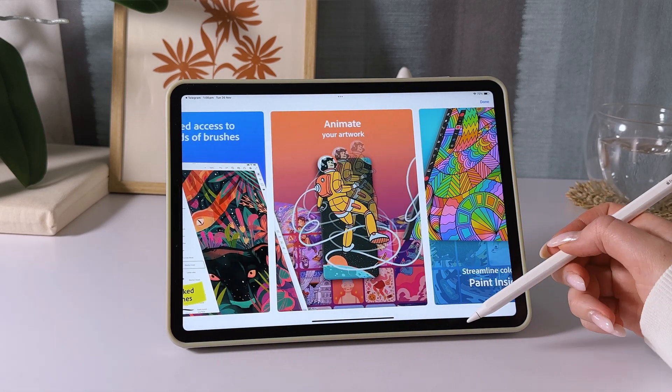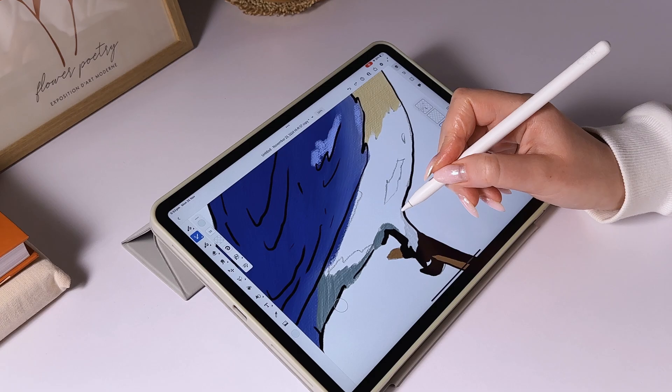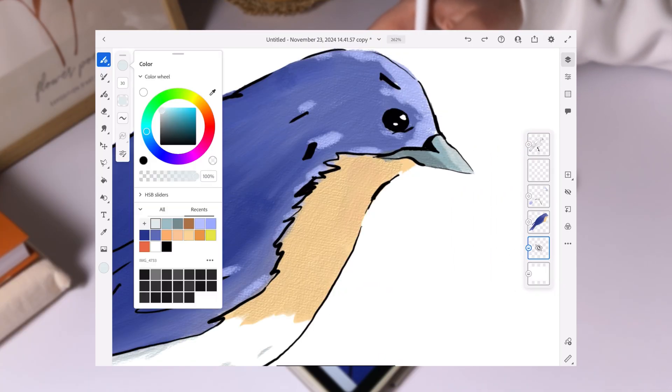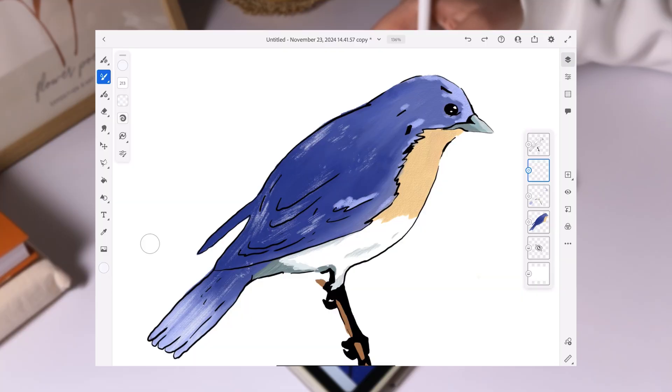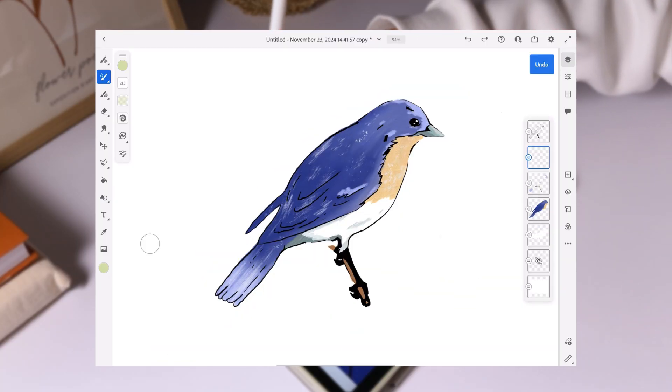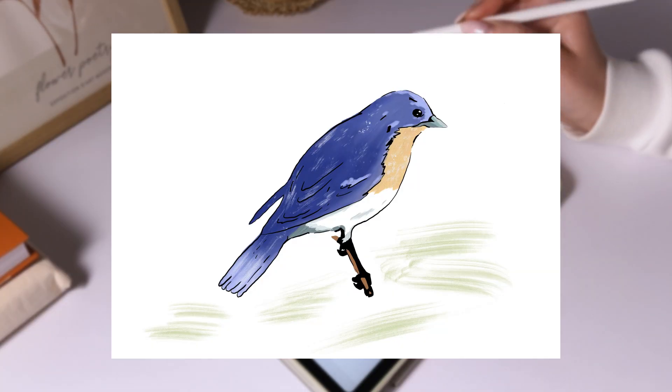Who's it for? Fresco is a versatile app that suits beginners, experienced artists, and professionals alike. It combines user-friendly design with high-quality tools and exceptional brushes. I absolutely recommend Fresco to anyone interested in digital art. Even with the free version, you'll get a feel for how fun it is to work with the brushes and create unique illustrations.